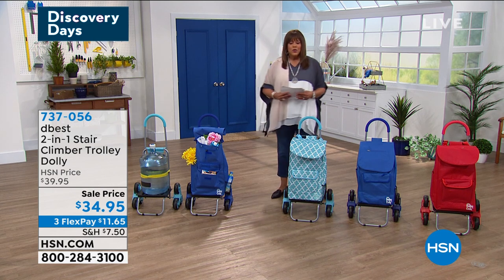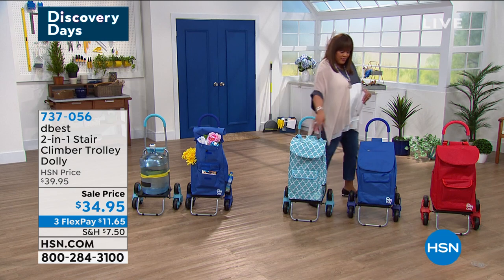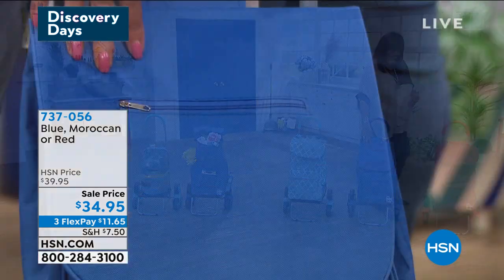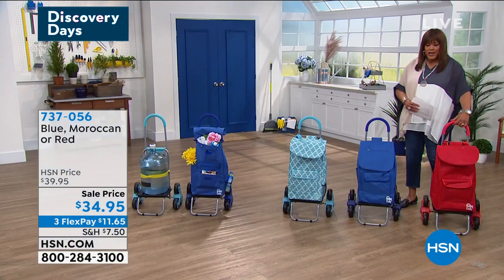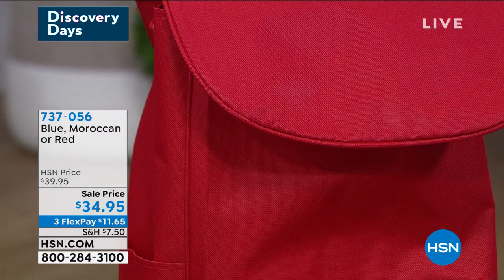This is your Moroccan. It has a very nice pattern — 300 left in Moroccan. We also have a nice blue that's kind of like a royal blue, and then we also have the red. So $11.65 to get home on three monthly payments.